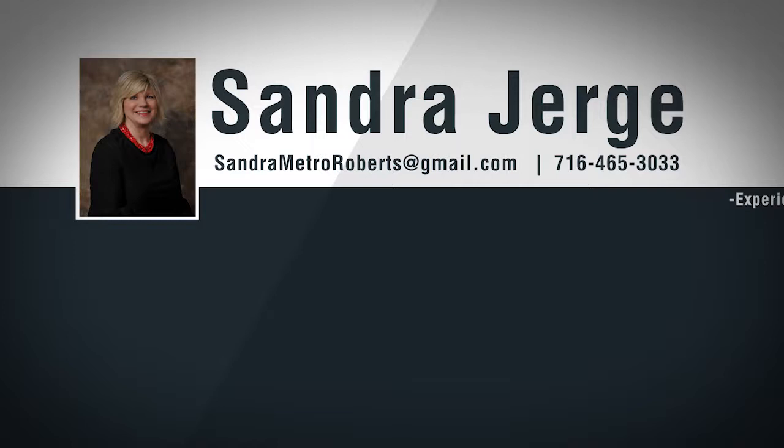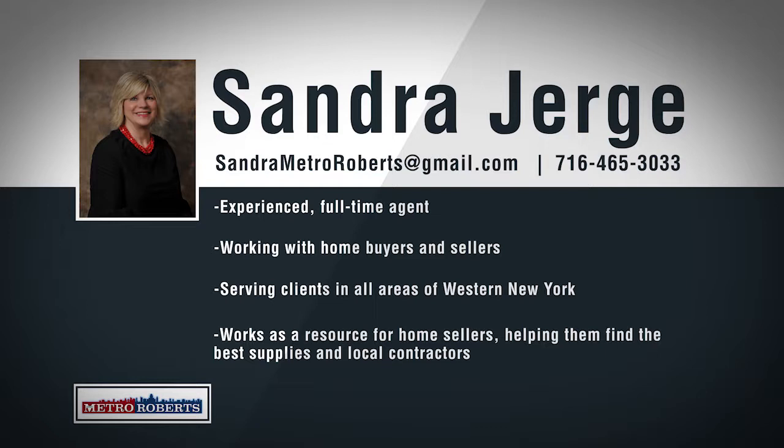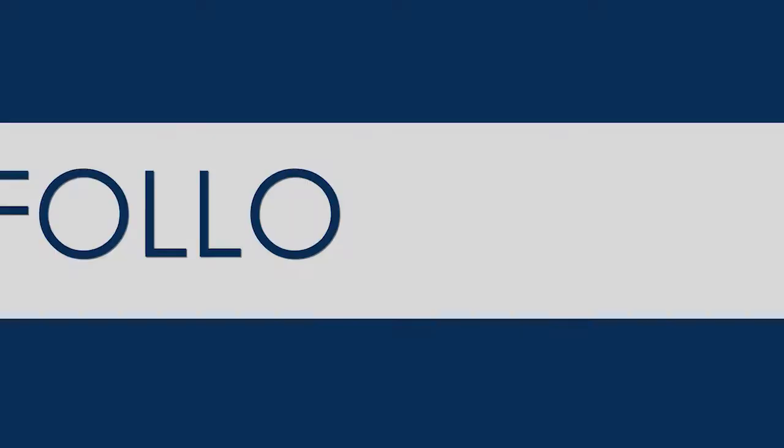As a top-producing real estate agent with over 10 years in the business, Sandra is proud to now offer her clients the best marketing tools in Western New York. Born and raised in Western New York, Sandra knows the ins and outs of the local real estate market. Working with first-time buyers to those who are downsizing and everyone in between, Sandra will guide you through the process. As a listing agent, Sandra likes to help her clients connect with trusted professionals. Sandra owns income properties and has experience with rehabbing homes, so she can help find the right contractors and locate high-quality supplies for any remodeling projects. If you're looking to buy or sell real estate, sit down with Sandra today.